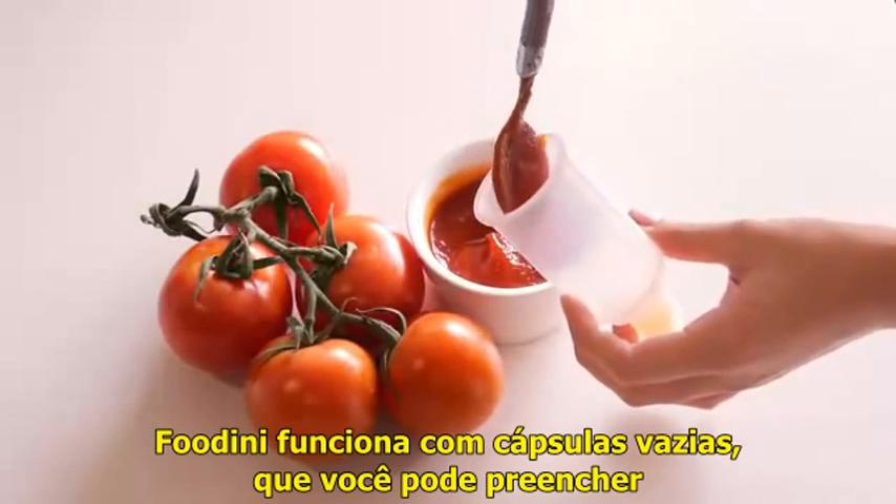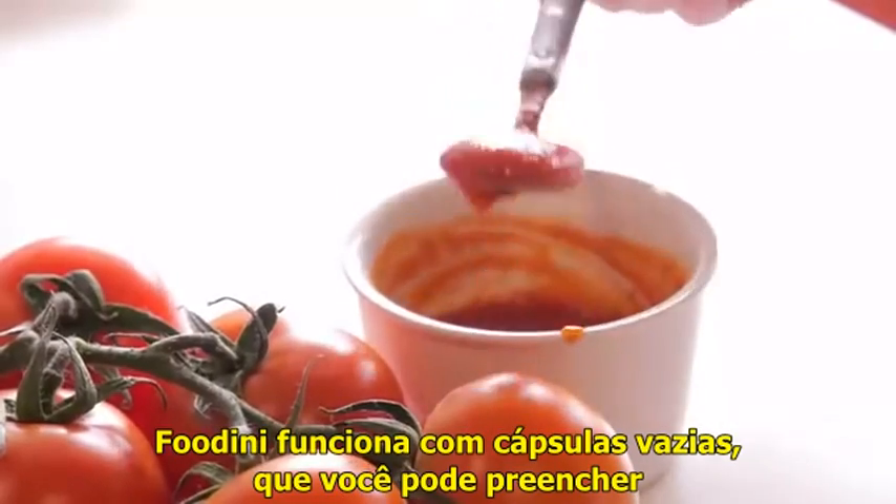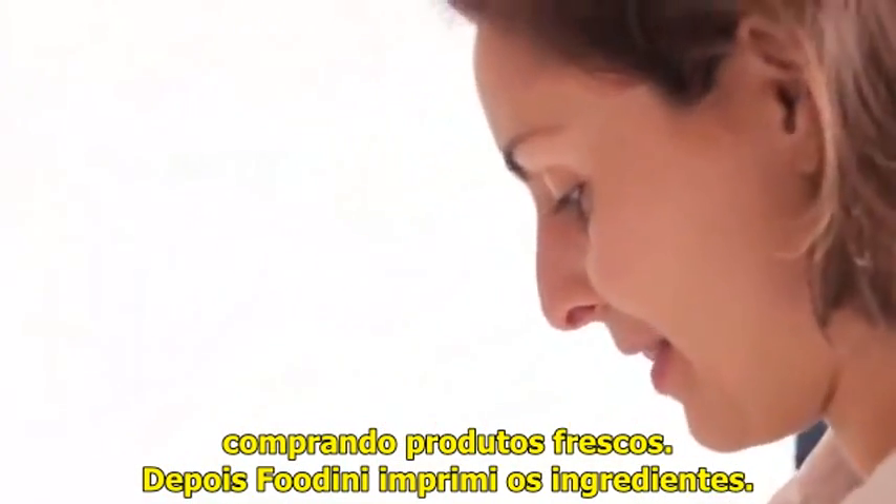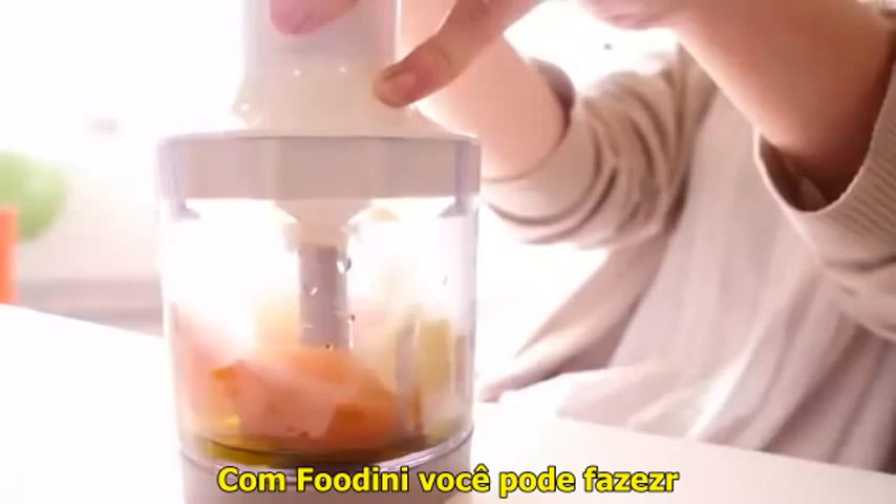Foudini ships with empty food capsules, meaning that you as the user actually buy fresh ingredients, you prepare the fresh ingredients for Foudini, and Foudini prints it out.